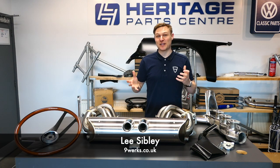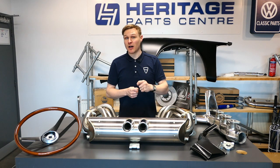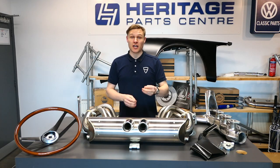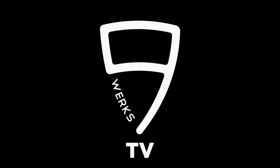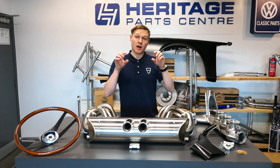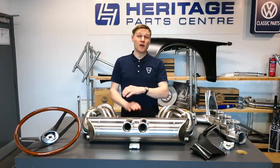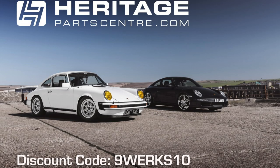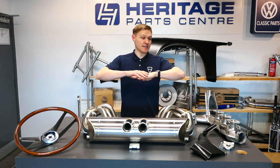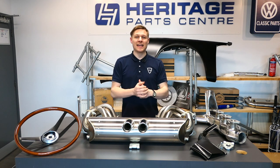Welcome back to Nineworks TV for a product special. I'm here at Heritage Parts Centre, home to over 25,000 VW and Porsche parts. Today we're looking at key maintenance and upgrade products for your air-cooled Porsche. Part numbers and direct links will be in the comments. You can get 10% off at heritagepartscentre.com using code 9works10 at checkout. These parts are also available via the Nineworks shop at nineworks.co.uk.